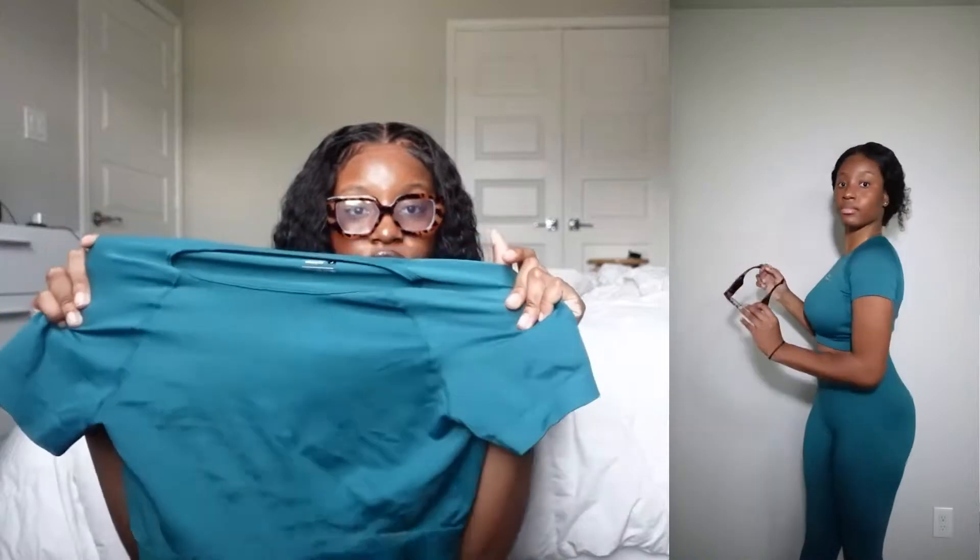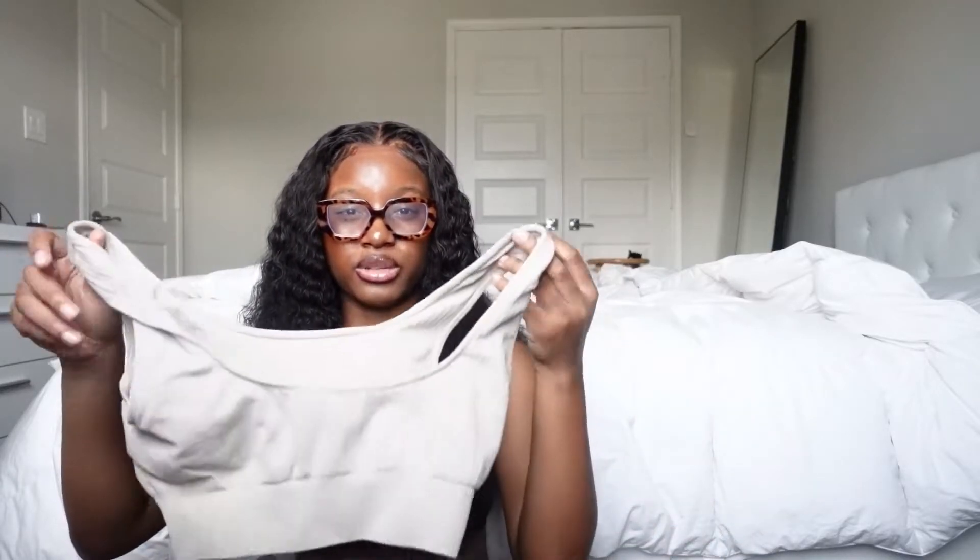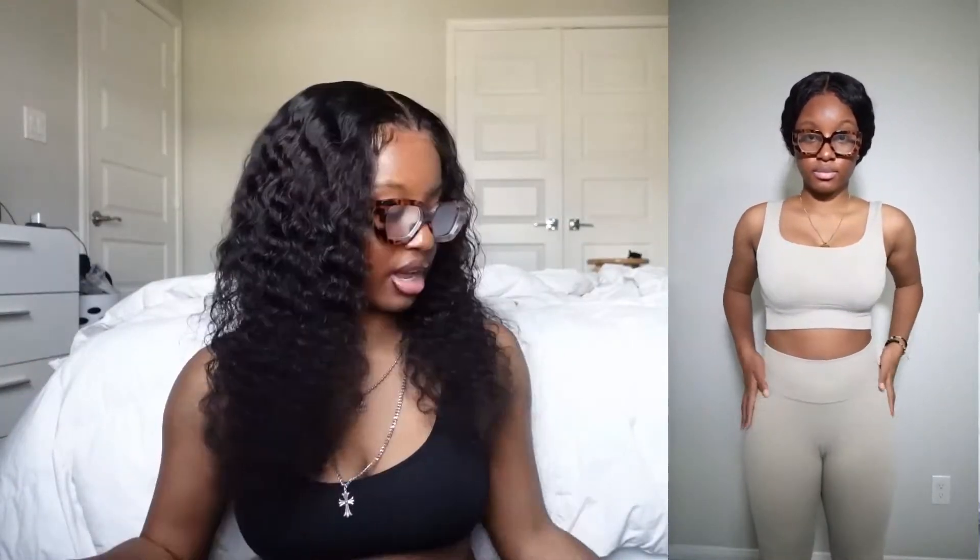Now for the activewear — I got these teal leggings in a size large. They're very stretchy and thick. The matching top is also cute and I got it in a large. Not only can I wear this to the gym but also with a blazer as a normal outfit. The second activewear set is in a stone or beige color — it's sleeveless, kind of like a sports bra, and comes with pants. I got it in a large and I love the ribbed look. I'll mostly be wearing these for casual fits.